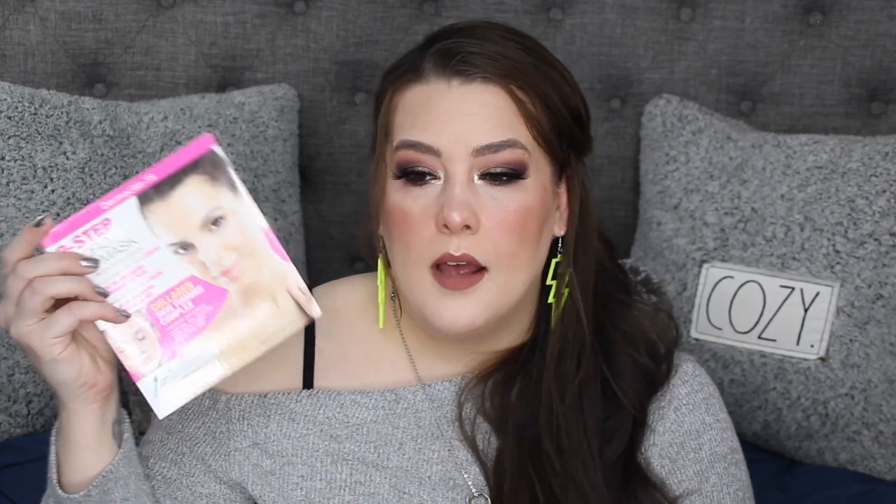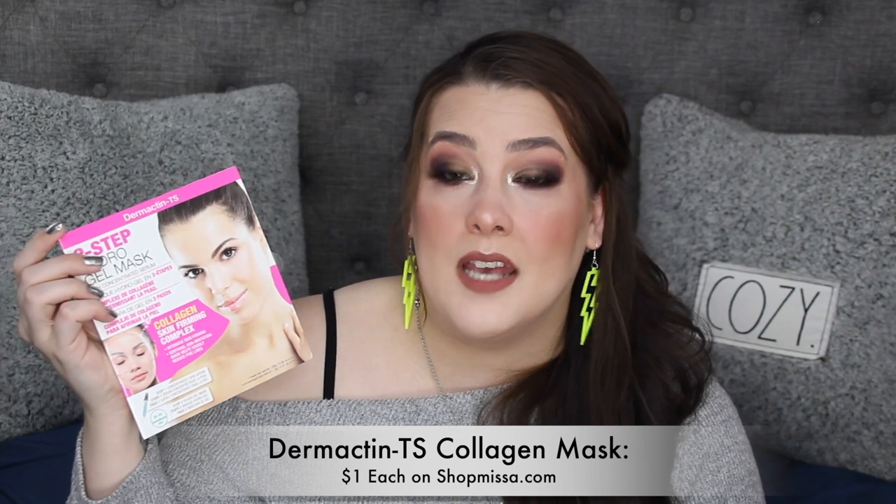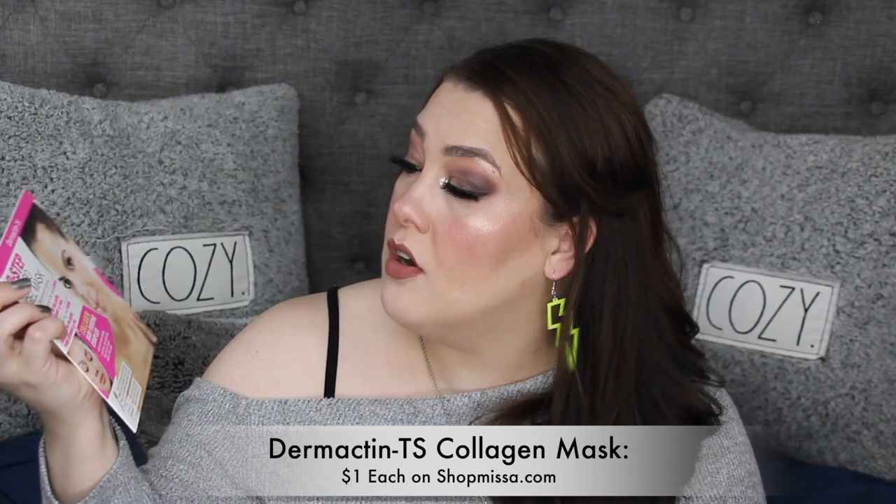Alright, another pouch here — mostly face masks. I used just last night the collagen one from Shop Miss A and I really like it. I did haul more of these — highly recommend the collagen face mask from Shop Miss A. I also have more Kala patches.